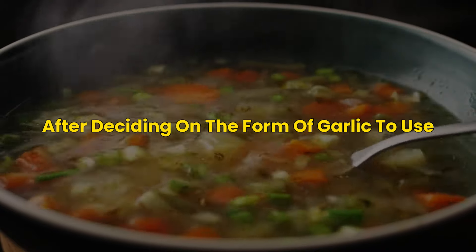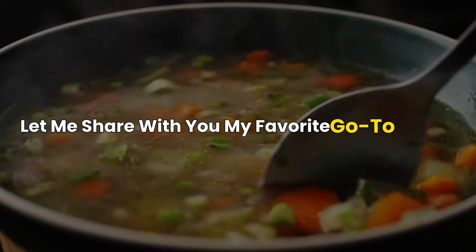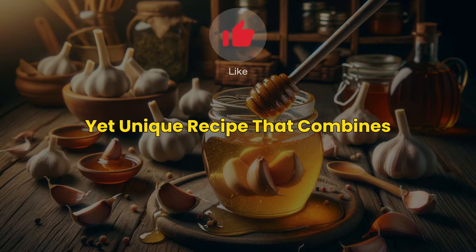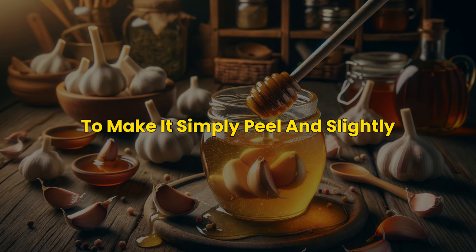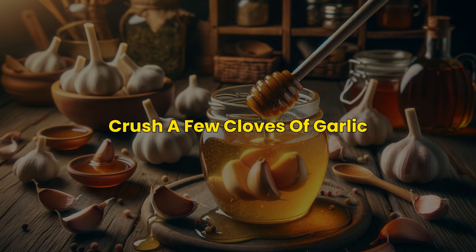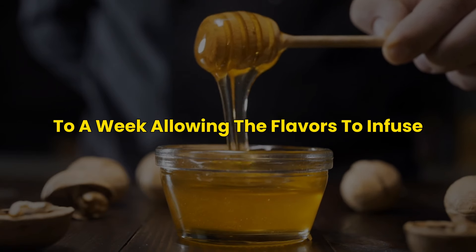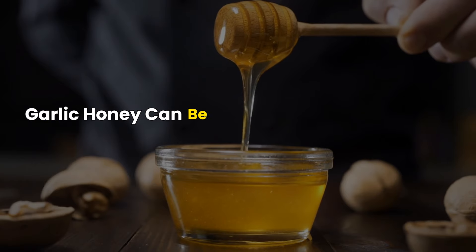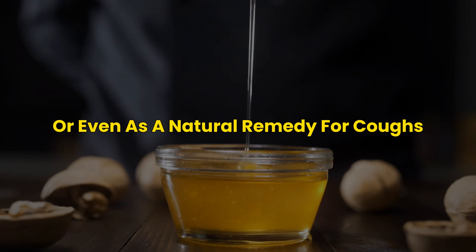My favorite go-to recipe is garlic honey — a simple yet unique recipe that combines the pungent taste of garlic with the sweetness of honey. To make it, simply peel and slightly crush a few cloves of garlic and immerse them in a jar of honey. Let this mixture sit for a few days to a week, allowing the flavors to infuse. Garlic honey can be used as a spread, in salad dressings, or even as a natural remedy for coughs.